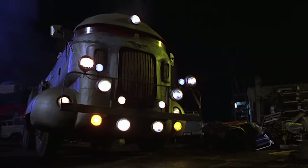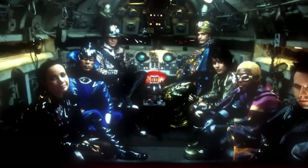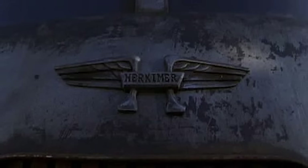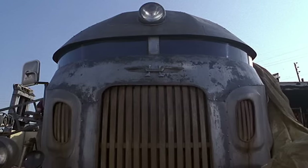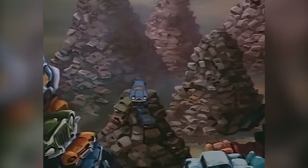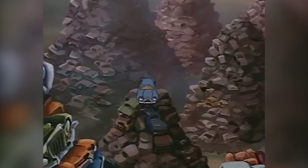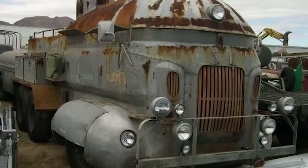After all the build-up, the truck is only on screen for five minutes. Perhaps if they'd given us more than five minutes, the movie wouldn't have been such a failure. Sadly, it doesn't seem like the Herkimer Battle Jitney had an improvement in its fortunes after the cameras stopped rolling. It was last seen abandoned in a junkyard, where someone managed to grab some pictures of it and upload them to Reddit.